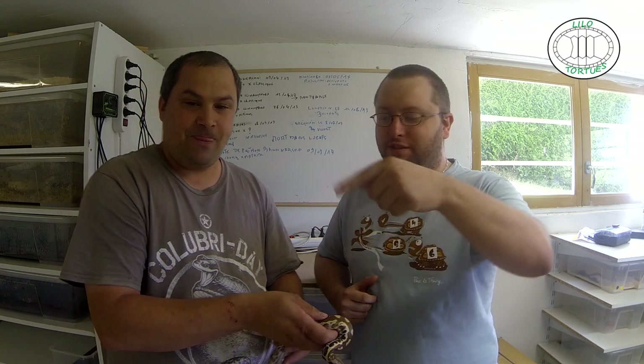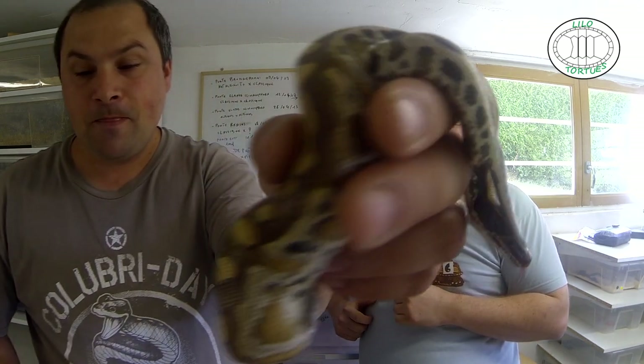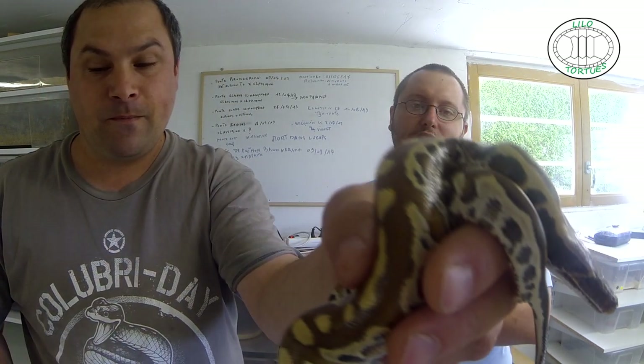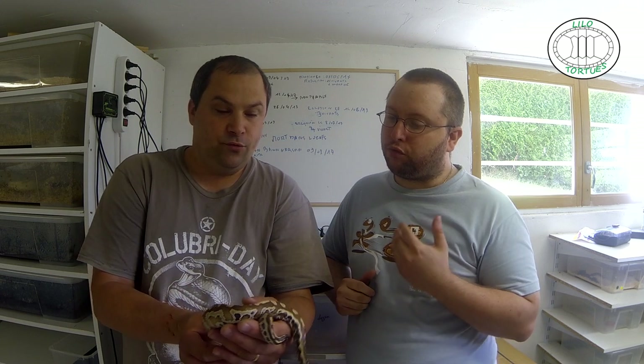C'est pas une mutation, c'est du classique, c'est du naturel. Là c'est issu d'un père hétéroalbinos, et l'autre est issu d'un père classique sauvage. On présente celui-là un peu vite fait parce qu'ils sont vraiment chaud patate. D'ailleurs Sylvain s'est fait mordre tout à l'heure — on peut bien le voir, sa blessure de guerre. Décidément il aime bien se faire mordre par ces serpents, mais il était vraiment chaud patate.